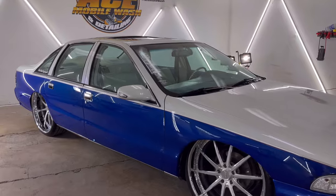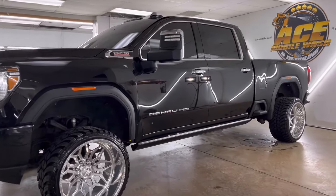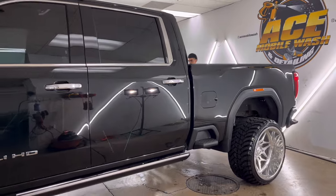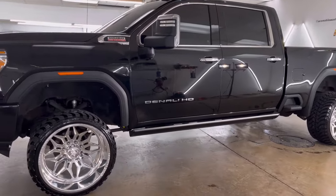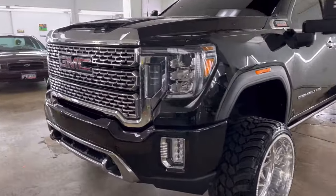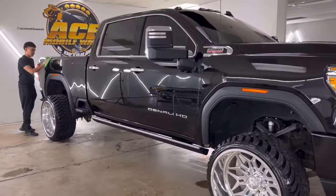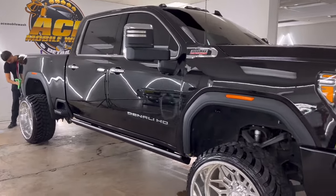All right, it was about time that we got a shop update for you guys. I've been slacking a little bit but that's nothing new. We got the GMC Denali Duramax ready to go out the door - two-stage paint correction and ceramic coating. Gus is actually laying down that second coating right now, so as soon as he finishes we're just gonna let it cure and let the customer come pick it up.